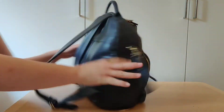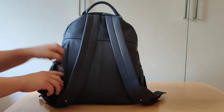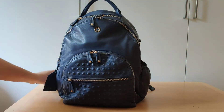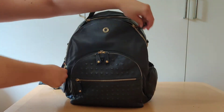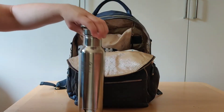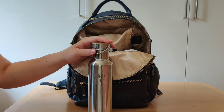In the back I have my wallet with my cards and ID card.